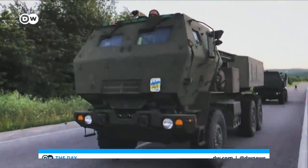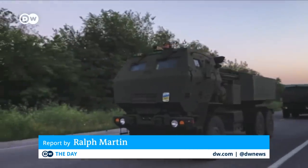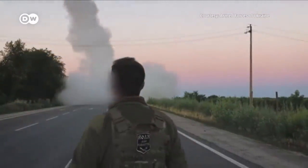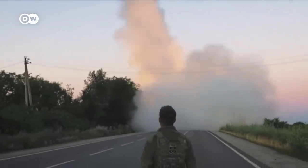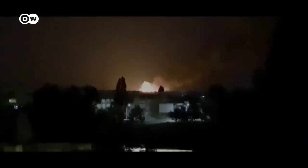This is HIMARS — a high-mobility artillery rocket system, the crown jewel in Ukraine's growing arsenal of US-made weapons. The HIMARS can pull up in the middle of a road and fire off multiple rockets very quickly. They're precision-guided, so they can accurately target Russian munitions, combat centres, and more.